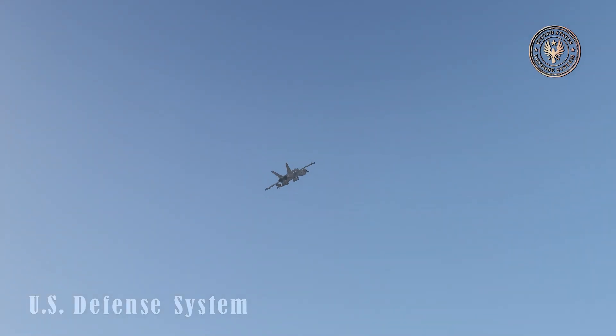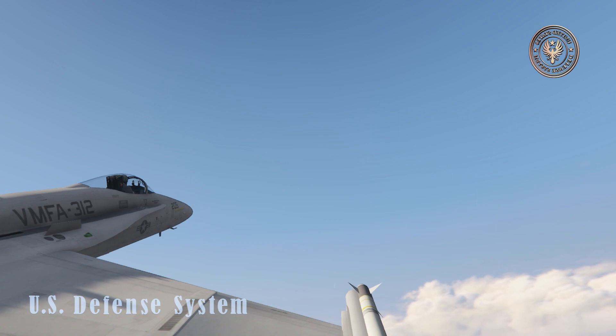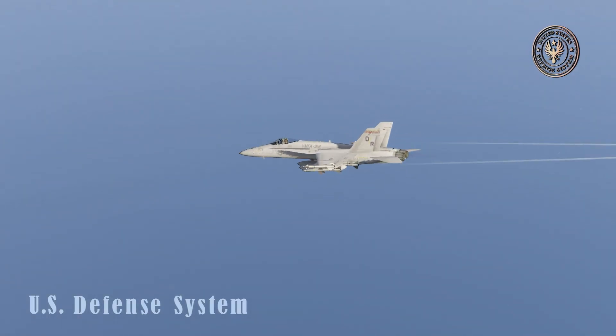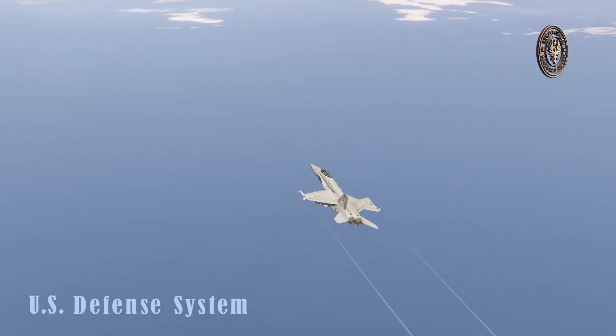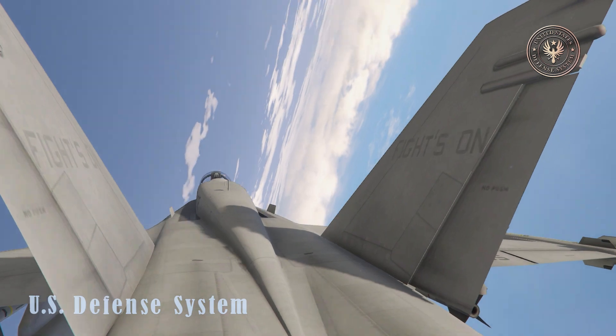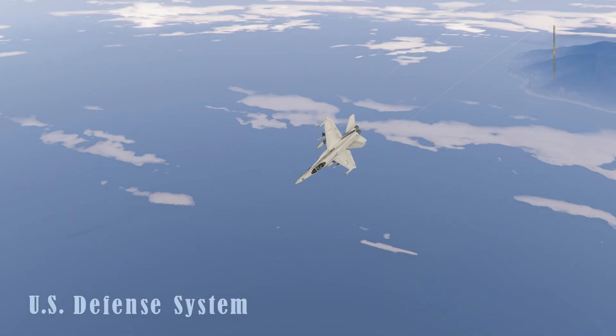The first of McDonnell Douglas's Hornet upgrade concepts to reach fruition is the F/A-18E Super Hornet. Going from 1997, the first F/A-18E made its maiden flight in November 1995, and the first aircraft was formally accepted into service with VFA-122 on January 15, 1999.